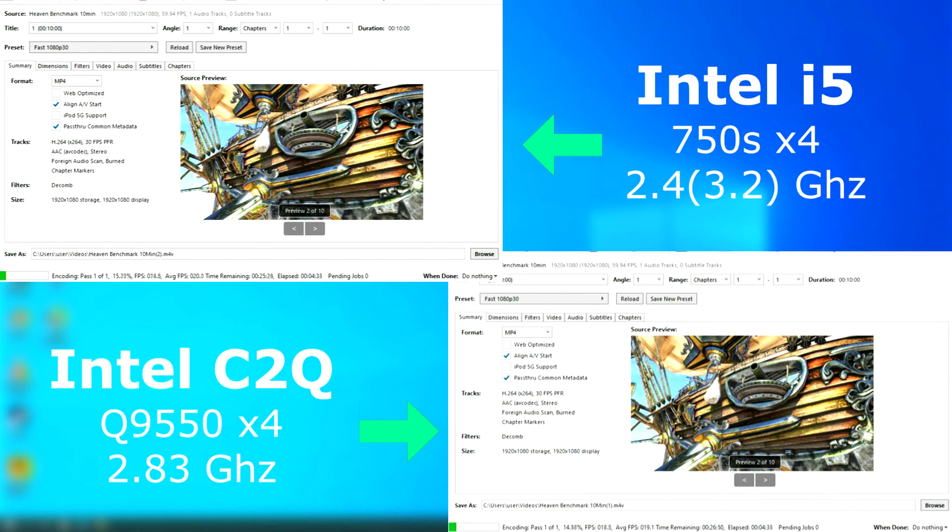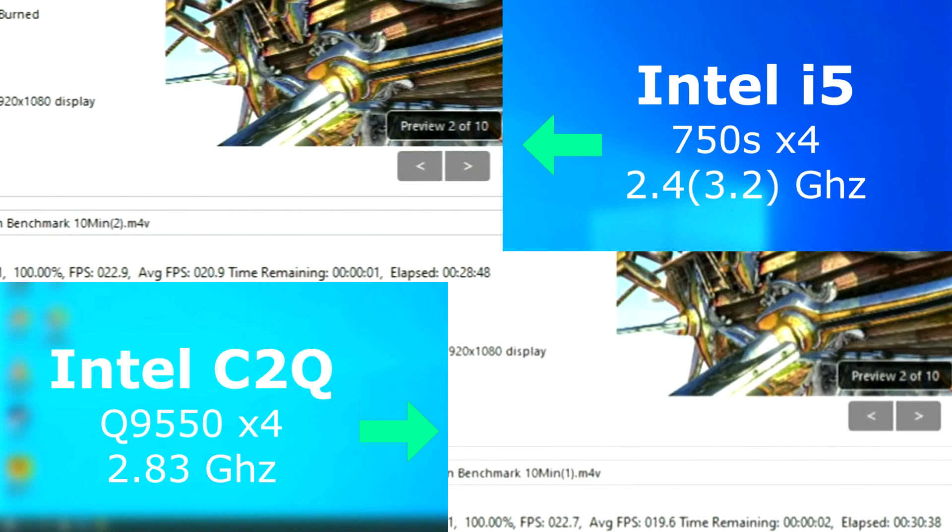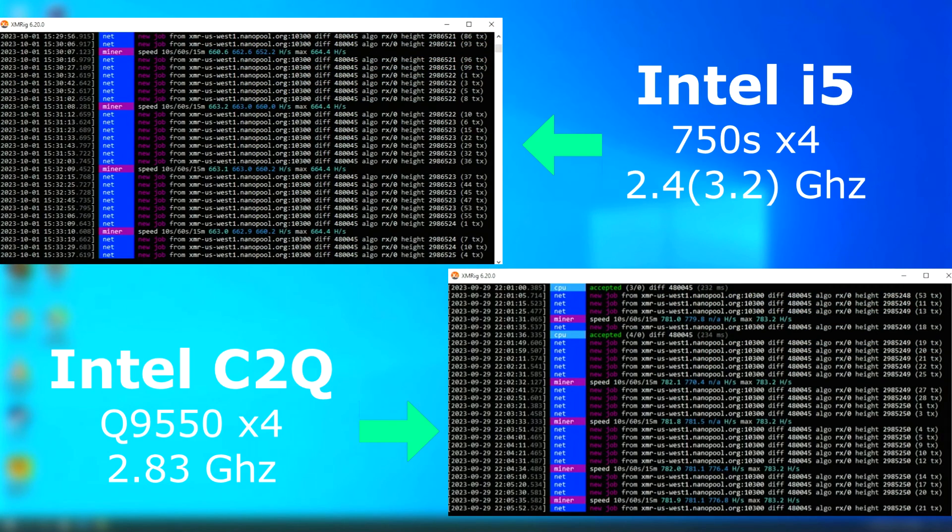Video encoding with Handbrake — the i5 finished first, but only by about 2 minutes, and it only averaged a little over 1 FPS faster. As I said before, back in that time, we didn't notice a huge difference between the quads and the new i5s and i7s when they first came out. In everyday use, you really don't notice those small bumps in performance. Realistically, today you wouldn't expect a profit from mining on either of these. But regardless of that, the quad was able to compute about 100 hashes per second faster than the i5.